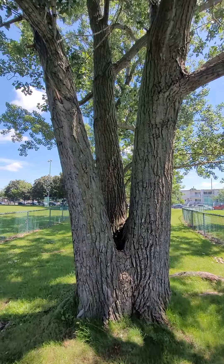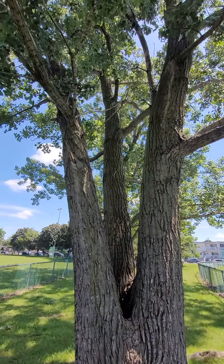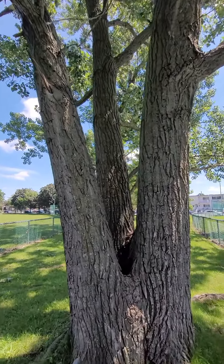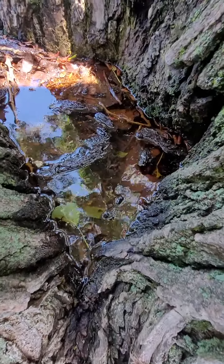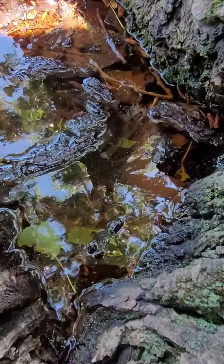This is a cool tree. Good for a tree house. Let's see what's in the hole. Water? What's in the water?